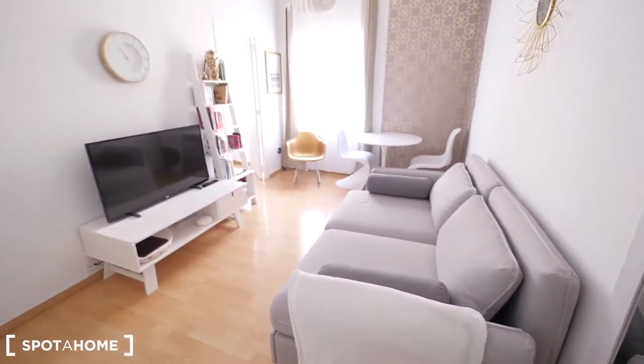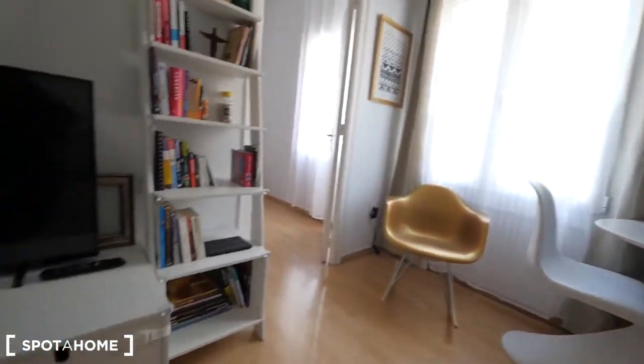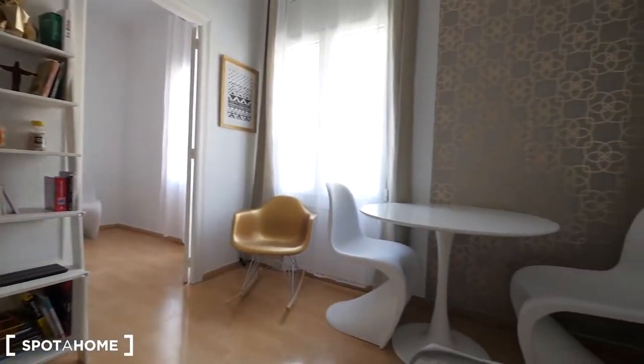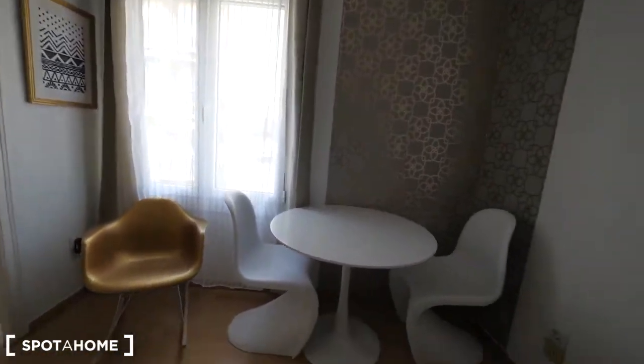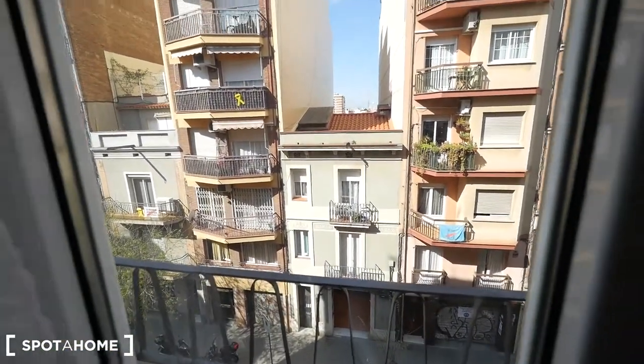So, the living room, with the sofa right here. I like the decoration — just in front of the TV. The table over there with these stylish chairs, and the windows to the street.